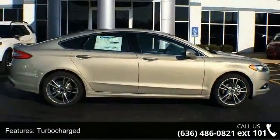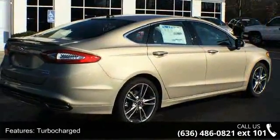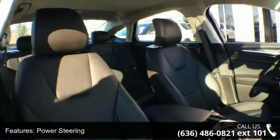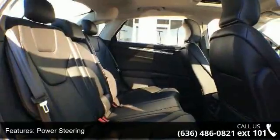Some of the top features included with this vehicle are turbocharged, front-wheel drive, power steering, ABS, four-wheel disc brakes, brake assist, aluminum wheels, rear defrost, rear spoiler, and daytime running lights.